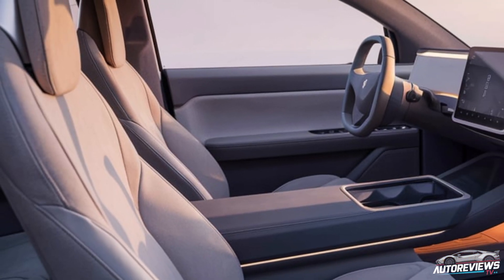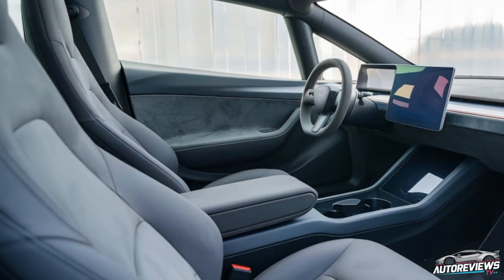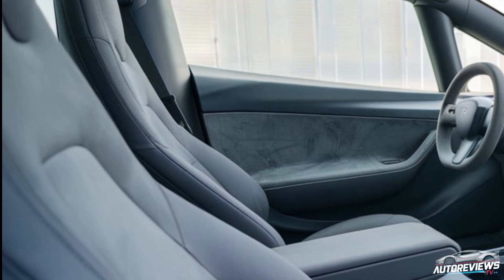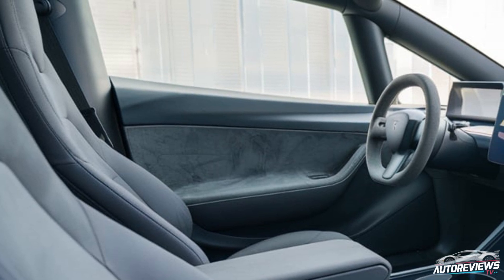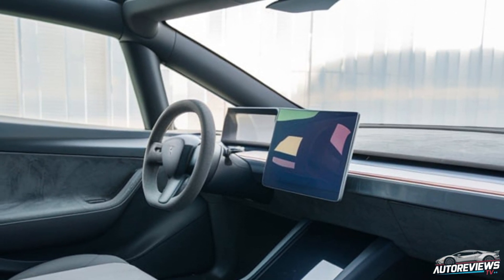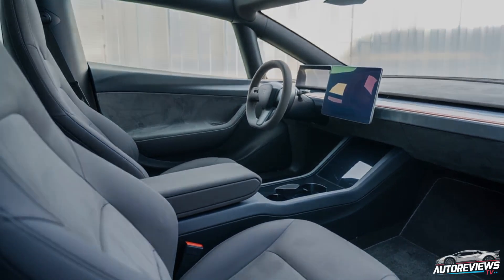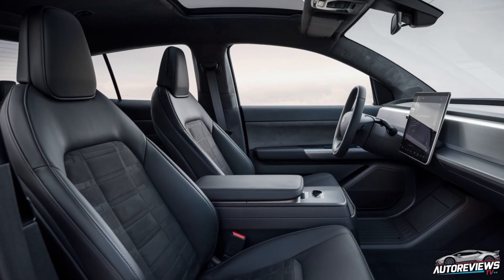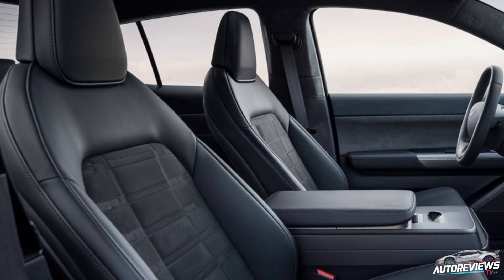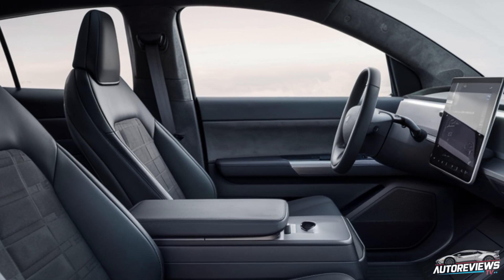The seating layout is spacious, with comfortable, durable materials that are easy to clean — something that's always a plus in a utility vehicle. Rumor has it that Tesla is also incorporating recycled materials into the upholstery, sticking with their sustainability goals. The seats have a new, softer padding that feels like a cross between premium and utilitarian — rugged enough to handle outdoor adventures, yet comfortable for long drives. Rear passengers now have more leg room, and Tesla seems to have optimized the space inside the truck without making it feel cramped, thanks to some smart design choices.